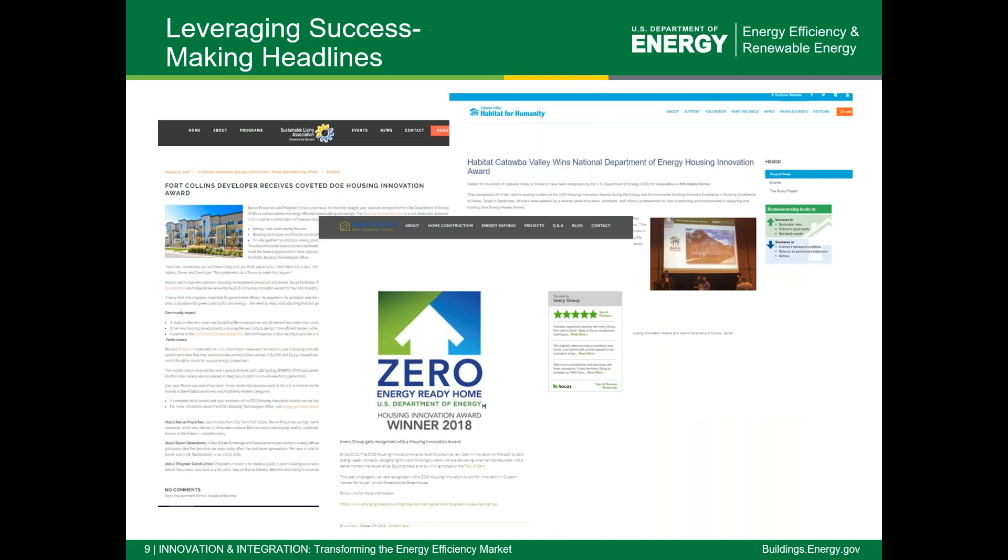Builders throughout the years have really used the Housing Innovation Awards to launch a lot of PR and marketing campaigns around their products. They've been able to show that a national recognition from an award is really great — something special that they can promote on social media. There are articles written about it, and local and national news coverage. Our goal is to really help you as builders who are doing the best homes in the country to show what you're doing and why it's so special.